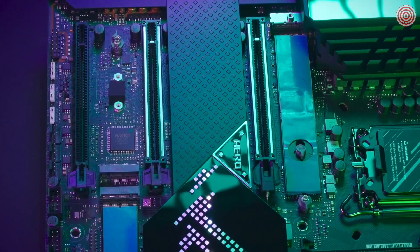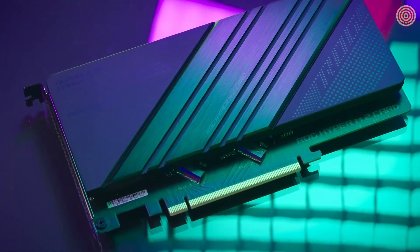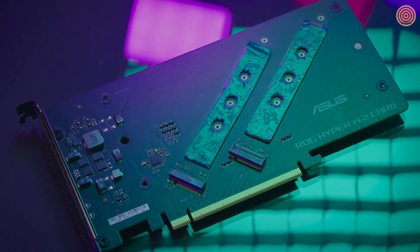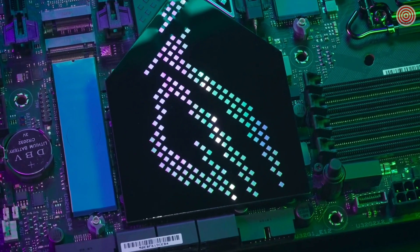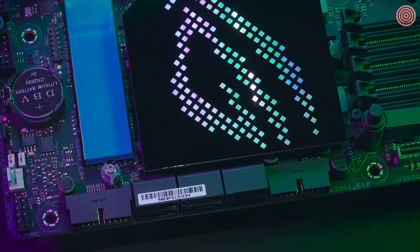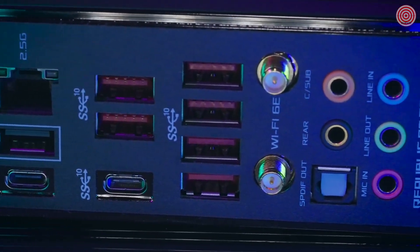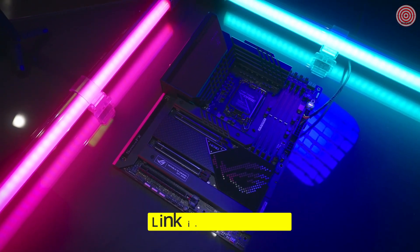There is support for up to 5 sticks of NVMe M.2 with Hyper M.2 expansion cards so you can download your next FPS patch without worry. You can easily install them with the integrated PCDIY friendly Q-Latch design that is tool-less and stress-free. The rear I/O shield is built-in and integrated into the heat sink design for better cooling — and it just looks cool.